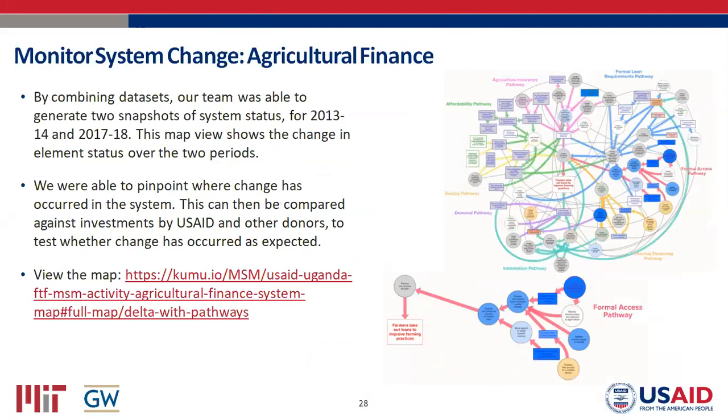Another way you can learn from a map is by using it to monitor change. Given the available data, we created two snapshots of the system: one for 2013-14 and one for 2017-18. The map is color-coded to represent change: blue meant positive, orange meant negative — the darker the blue, the more the change. You can see the formal access pathway had lots of dark blue, meaning a lot of change over that five-year period. This helped us show USAID not only the system's current status, but how it had changed over five to seven years — an important input to understanding whether investments produced the expected outcome.